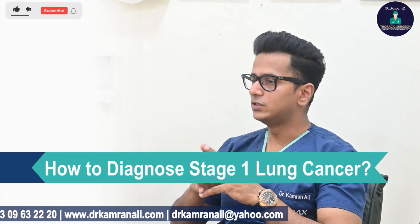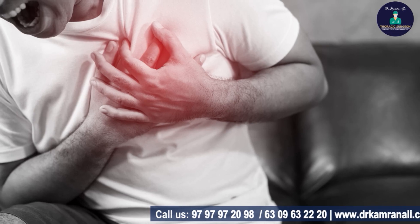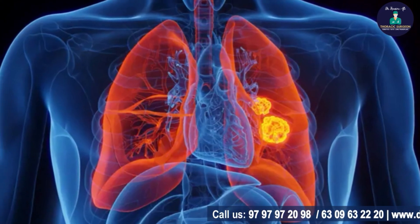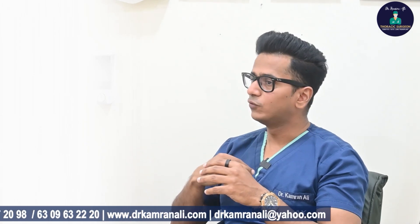Stage 1 lung cancer is diagnosed first when you have an incidental finding on an X-ray, or you have symptoms and spot a nodule in the left or right lung. Then you do a CT scan to confirm the exact shape, size, and location of the tumor. You also look in the CT scan for the presence of any lymph nodes near the lung, in the mediastinum, or somewhere else.